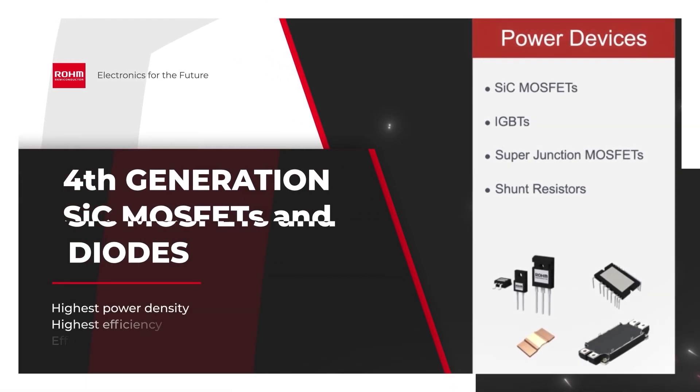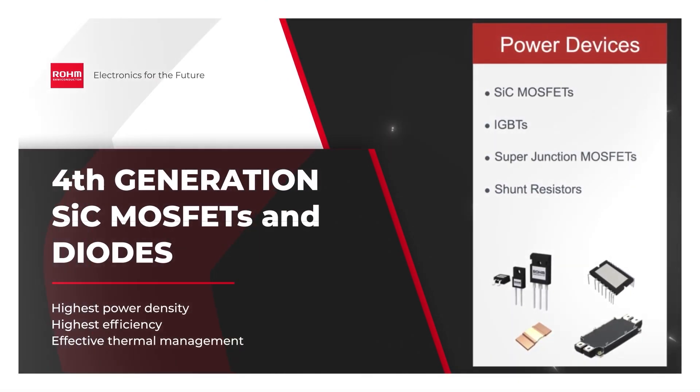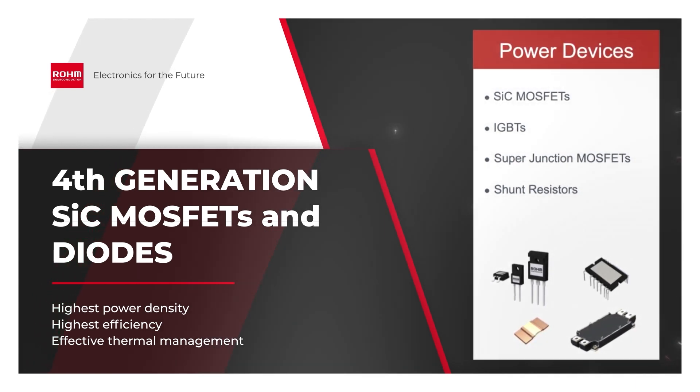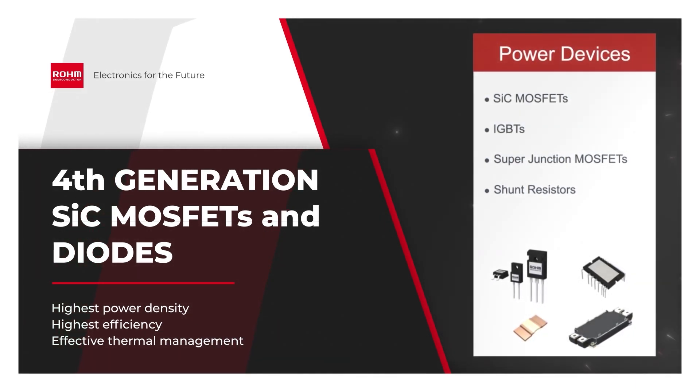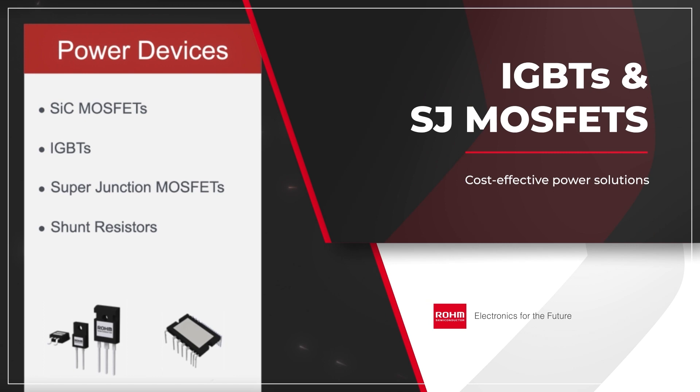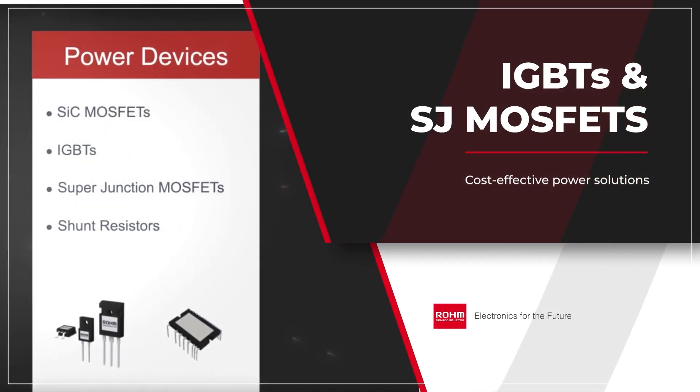Our fourth-generation SiC MOSFETs and diodes ensure that end customers benefit from the higher power density, improved efficiency, and thermal management advantages of silicon carbide. At the same time, we offer IGBTs and superjunction MOSFETs that deliver a more cost-oriented solution.